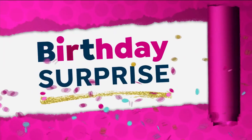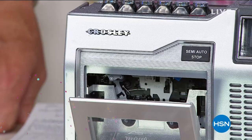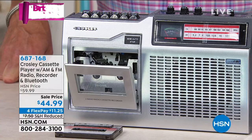Right out of the gate, we've got our birthday surprise. I'm excited about it — it's super cool. Retro 80s. This is our Crosley Compact Boombox Cassette Player AM/FM Radio Recorder, and it has Bluetooth. Bluetooth is the magic word because that means you can take this cool little machine to the park, to the beach, take it wherever you go.